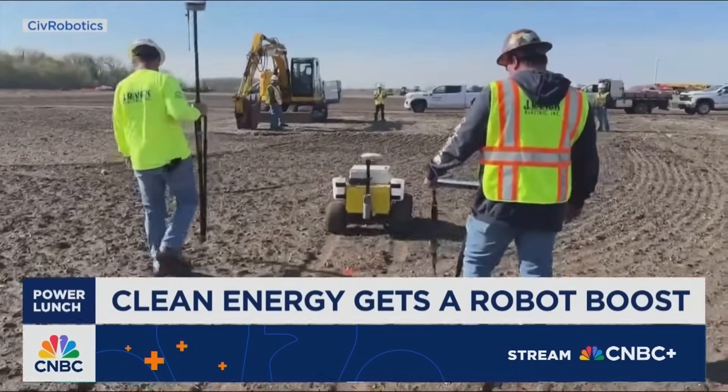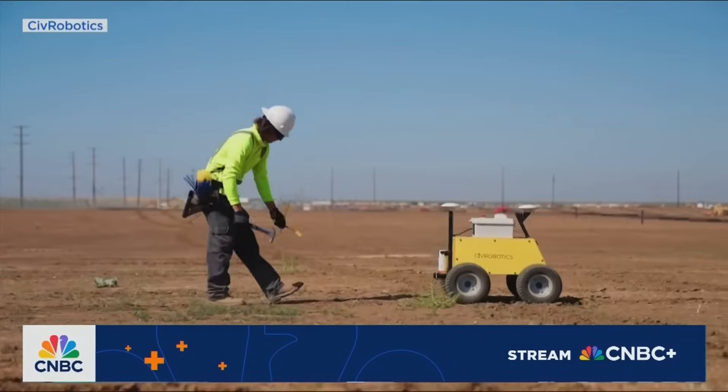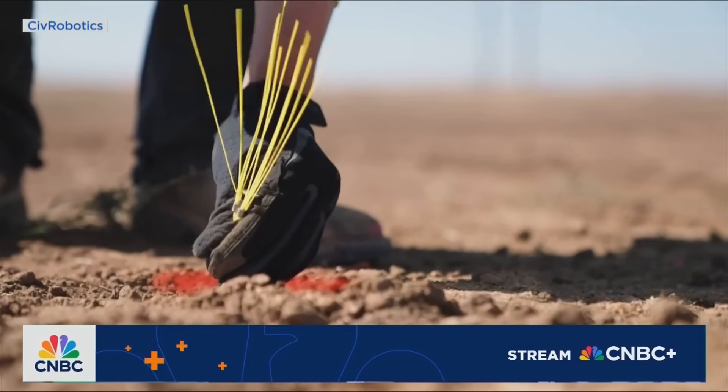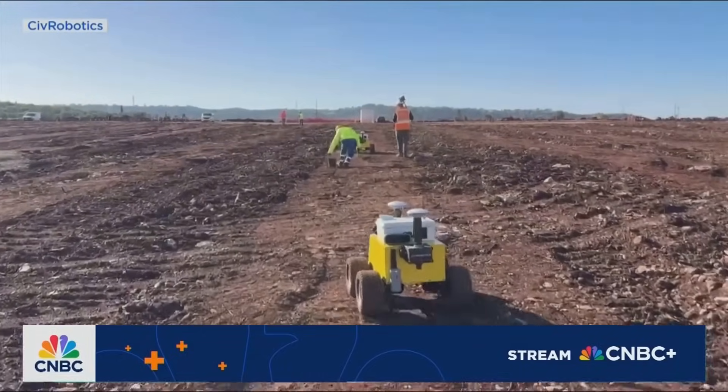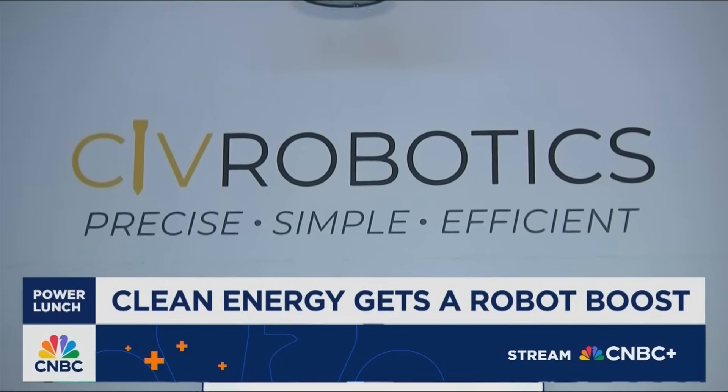This is CivDot, a four-wheeled robot that can mark up to 3,000 layout points per day with up to 8-millimeter accuracy. It can ride over rugged terrain and work through rough weather — the brainchild of California-based Civ Robotics.